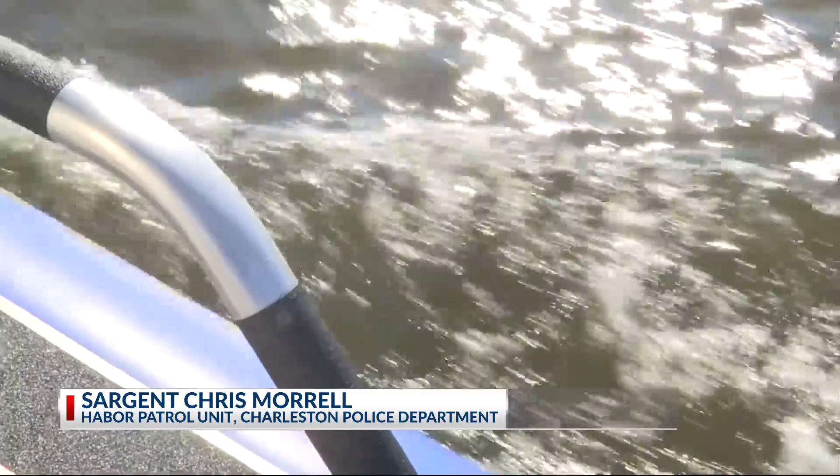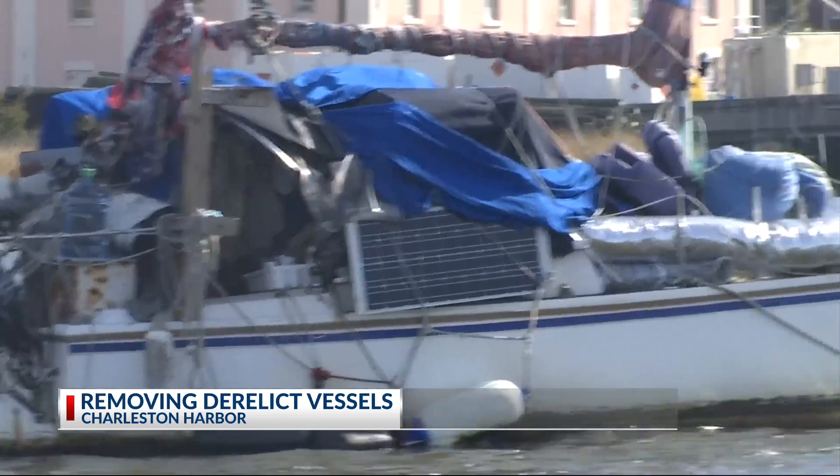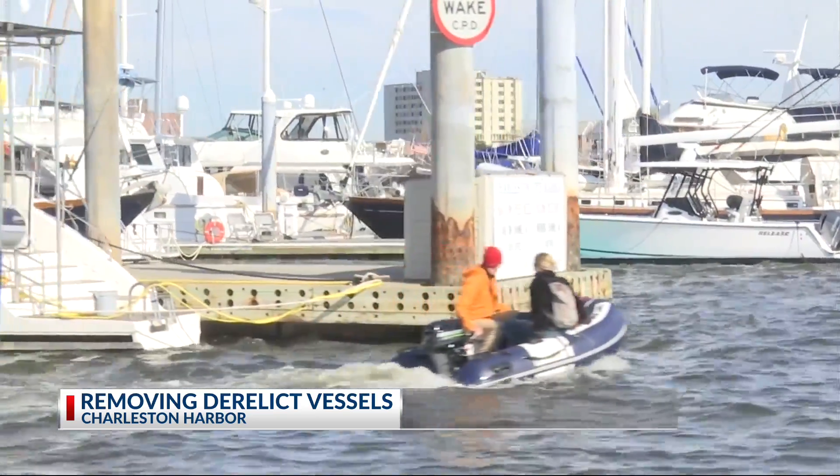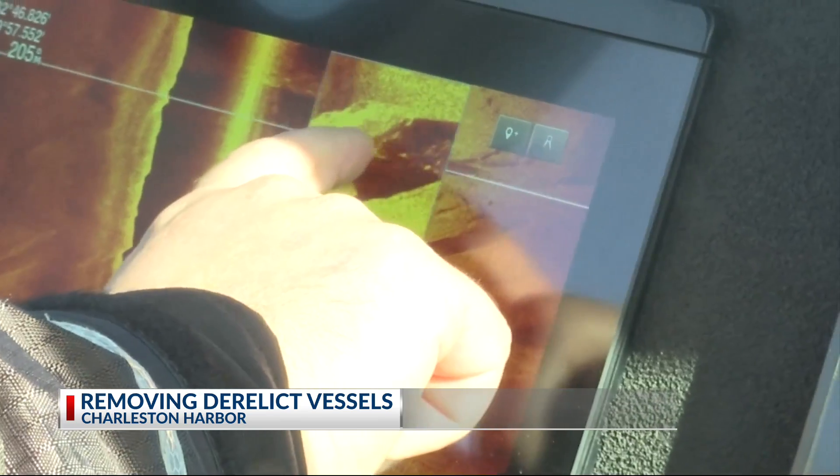If they break free in storms, they pose a hazard of drifting into marinas and into some of our structures. Secondly, they're a navigational hazard because a lot of them are fixed. Many are left out due to the cost of upkeep. The Charleston Harbor Patrol Unit is tasked with finding out how they got there.